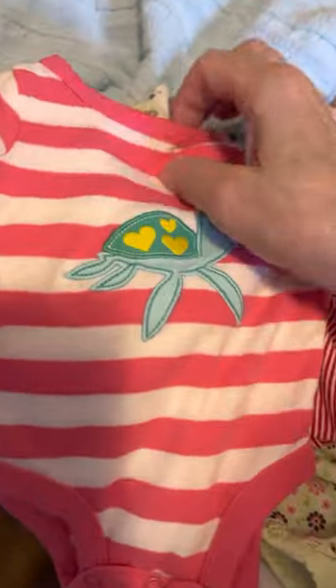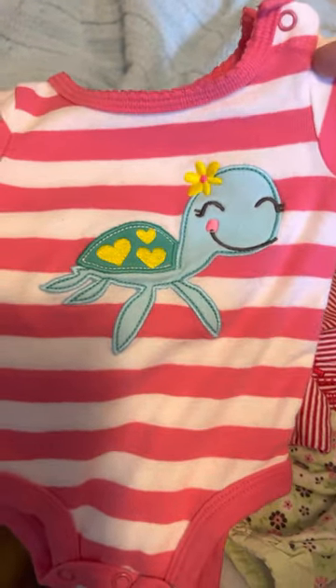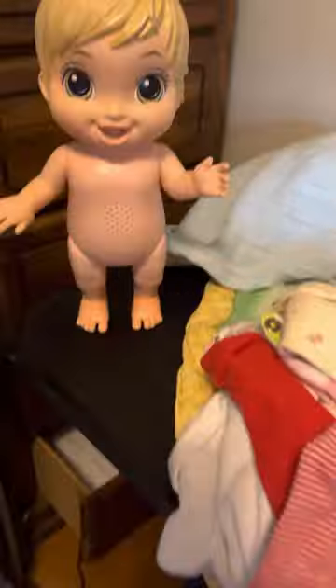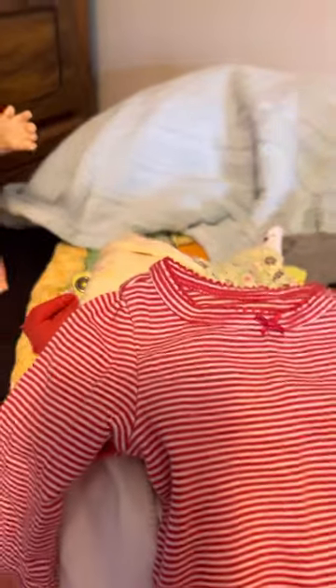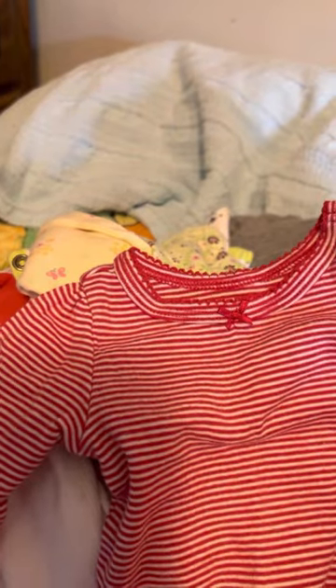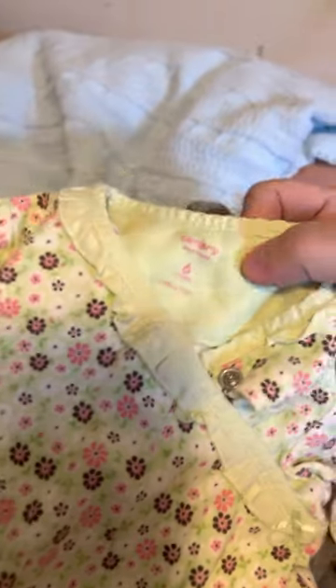Here's another one — this one is newborn Carter's. It's pink and white striped and it's got a sea turtle on the front in blue and green. And here's a red and white long-sleeved Carter's newborn, red and white striped onesie with a little red bow in the front. Then I got this Carter's six months — Lord knows I don't need any more sleepers, but I couldn't resist this color.